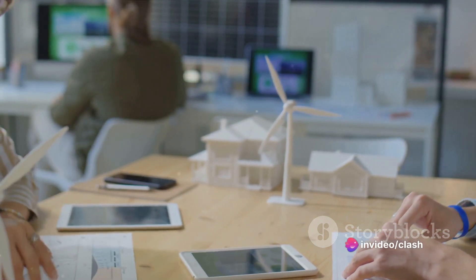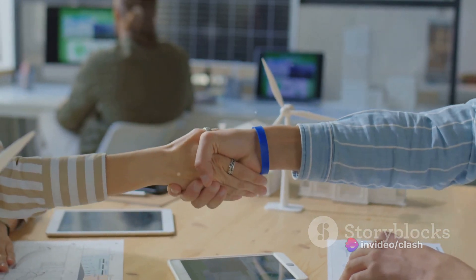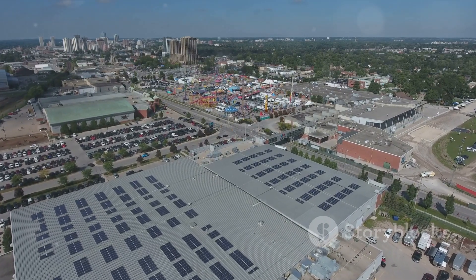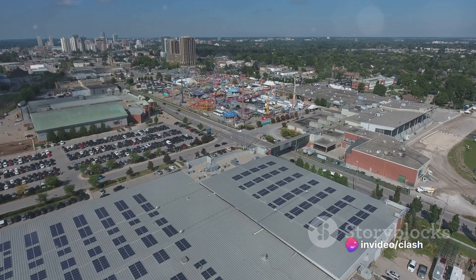In a nutshell, the voluntary carbon market has transformed environmental responsibility into a tangible, tradeable and potentially profitable asset. Indeed, carbon markets have opened up a new frontier in the fight against climate change, turning environmental responsibility into a viable investment.